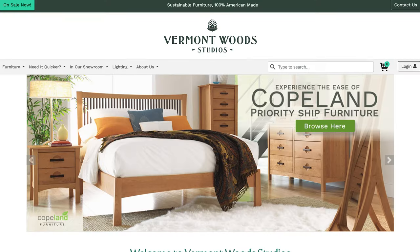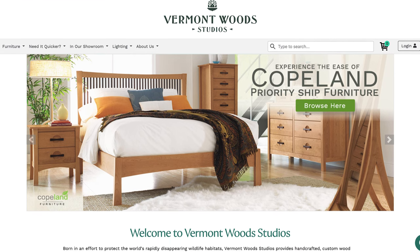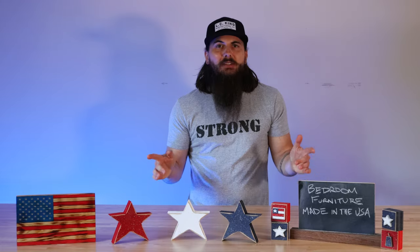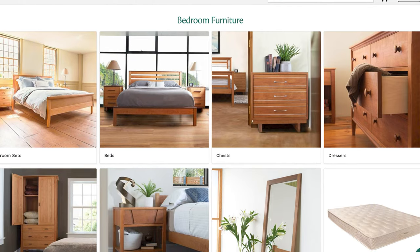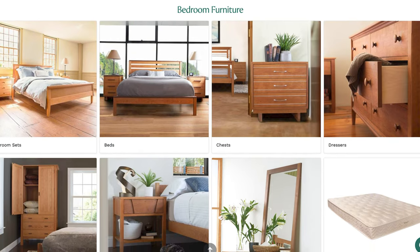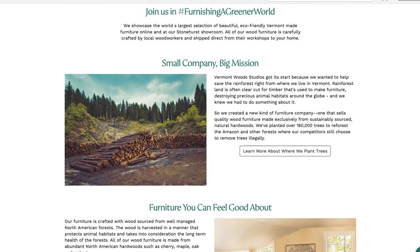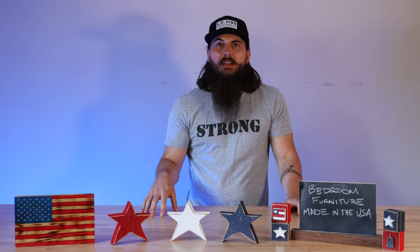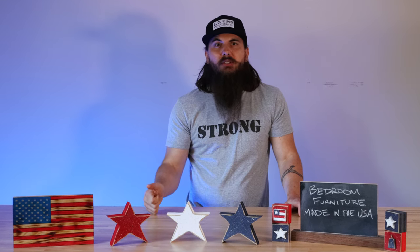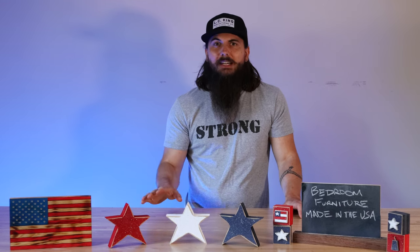First up is Vermont Wood Studios. Vermont Wood Studios is based out of Vernon, Vermont, and they make pretty much everything you need to outfit your bedroom — from bed frames to nightstands, dresser drawers, and everything in between. They're really particular about their lumber sourcing, which is great for those of us looking for high-quality American-made products. They have a ton of great choices from hardwood maple and other solid woods that are really going to last you a lifetime.